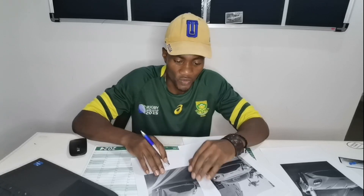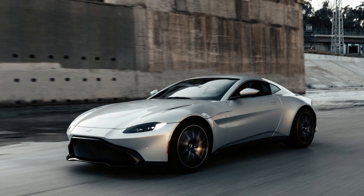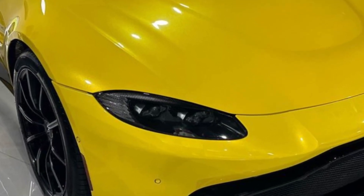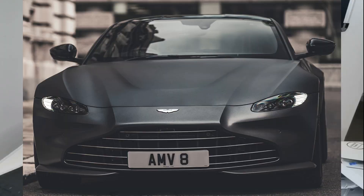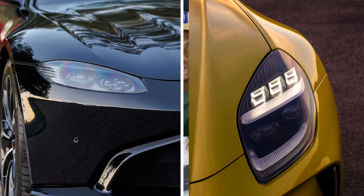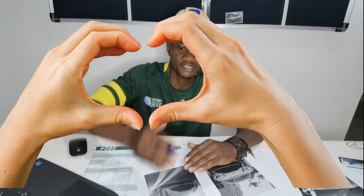I did not think they would go above the previous Vantage, although I didn't like the lights of the previous one. Every time I saw those lights I was like, why — why in this generation are they making such boring lights? But I never mentioned it, and they went and updated the lights. Now this car looks complete.